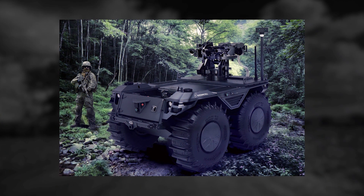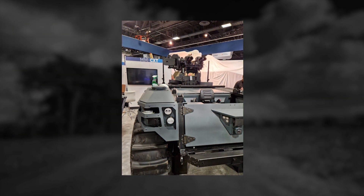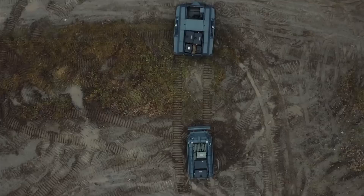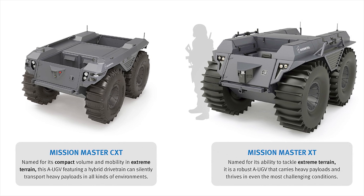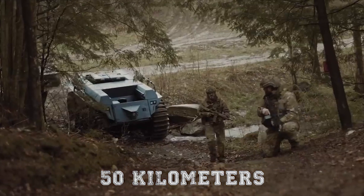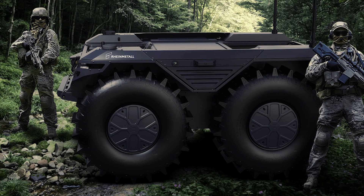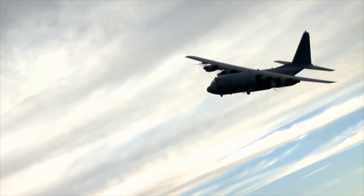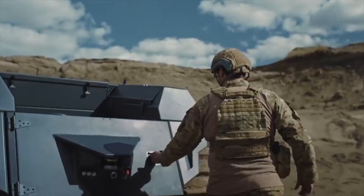Named for its compact volume and mobility in extreme terrain, the Rheinmetall Mission Master C-XT features a hybrid drivetrain and is capable of silently transporting heavy payloads in challenging environments. It combines the power of a diesel engine with a silent electric motor, providing a total range of 450 kilometers without refueling, including 50 kilometers on batteries. Thanks to its compact footprint, the AUGV can be transported by internal load inside a range of aircraft, including the CH-47, CH-53, and C-130, as well as commercial aircraft. It can also be towed using a NATO A-frame and transported by sea or rail.